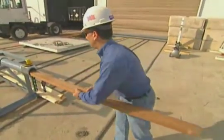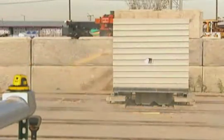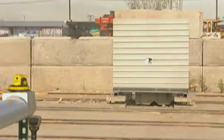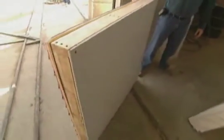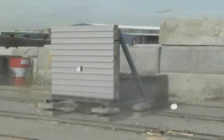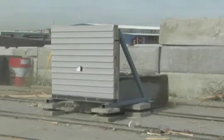In this first test, we see the 2x4 striking vinyl siding on a 2x4 wood frame with R13 interior insulation. The exterior portion has ¾ inch sheathing and the interior portion has ½ inch drywall. As you can see from this test, debris striking a home made from this type of wall panel offers very little resistance to the forces of nature.